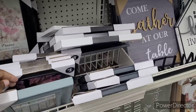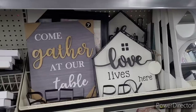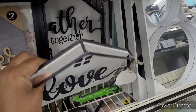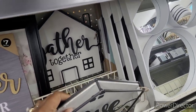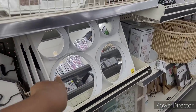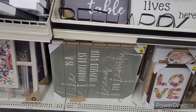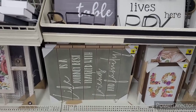I need another photo frame. Come gather at our table — $7. Love lives here. That's cute. $8. They have 'Gathered Together' back there. Look at these little mirrors right here — $25. Life is a journey, best traveled with friends and family. They are $8.